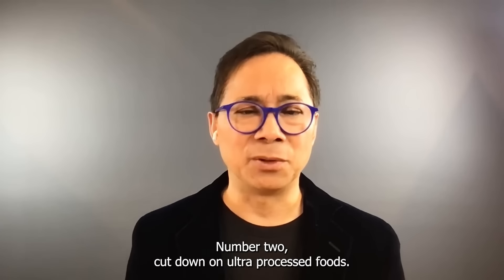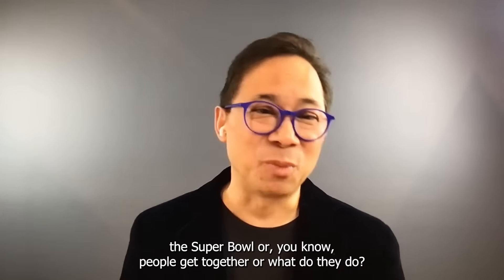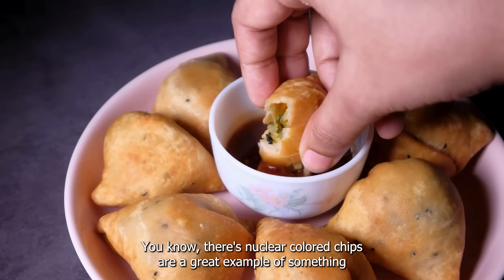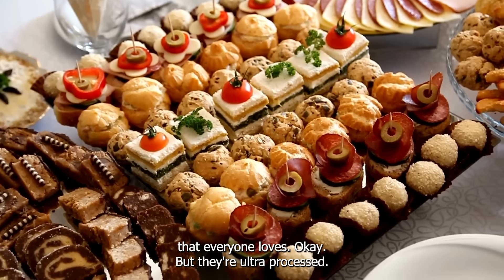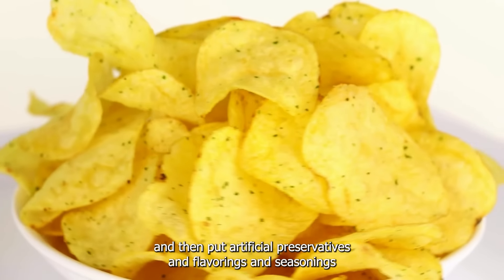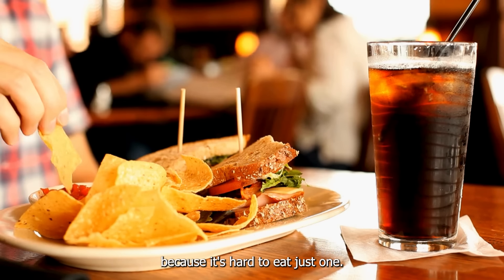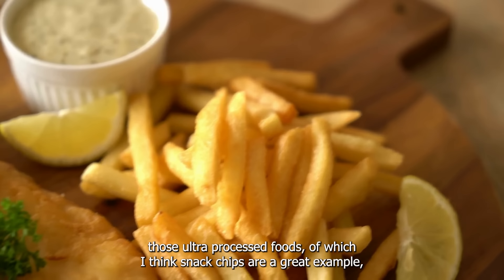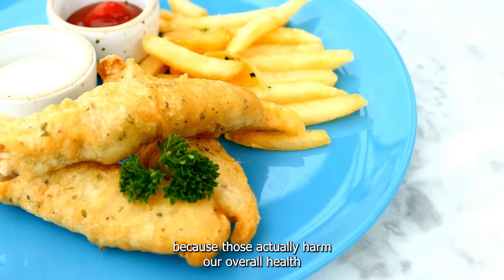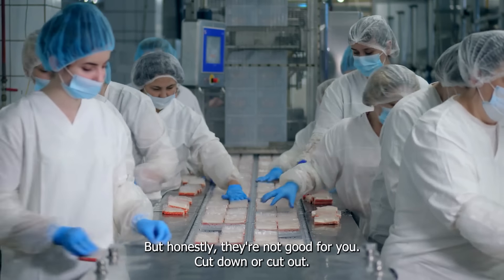Number two: cut down on ultra-processed foods. If anybody follows sports, you know that at big events — whether it's the Olympics or the Super Bowl — people bust out the chips. Chips are a great example of ultra-processed food. They take whole foods like wheat and other whole grains, machine and extrude them, then paint them with colors and add artificial preservatives, flavorings, and seasonings — all to do something that might actually be addictive, because it's hard to eat just one. Those ultra-processed snack chips actually harm our overall health defenses — they take down our shields, including for our vision and our brain. Cut down or cut out.